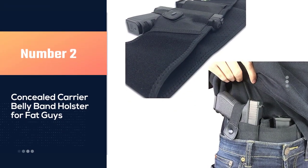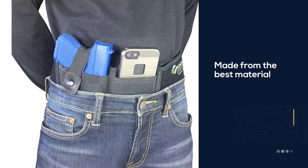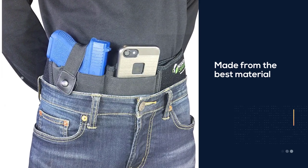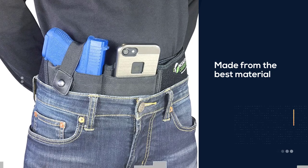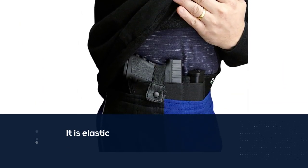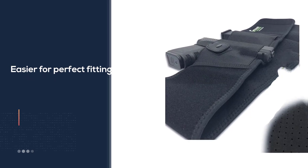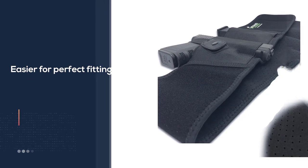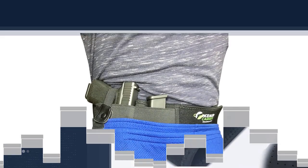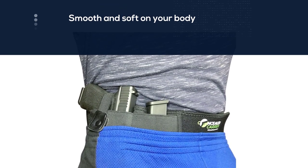Number two: the Concealed Carrier Belly Band Holster for fat guys. It is made from the best elastic material, making it easier for a perfect fit. It stays smooth and soft on your body, ensuring you remain comfortable for as long as you wear the holster. It comes in both right and left-handed styles and will perfectly fit anyone who is fat, as it accommodates a 44-inch belly and more.